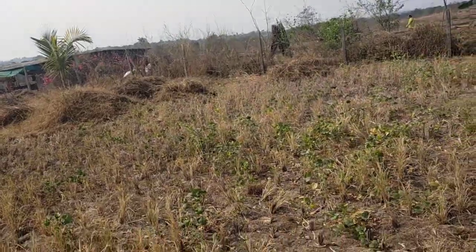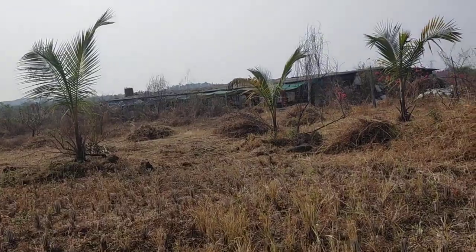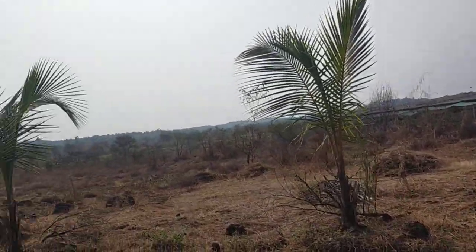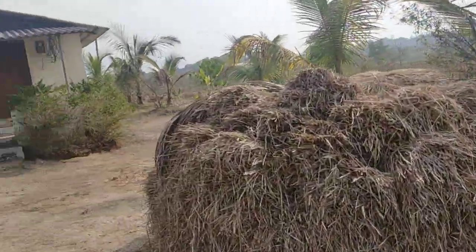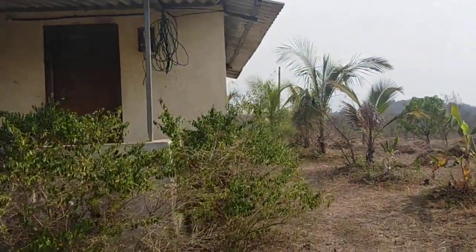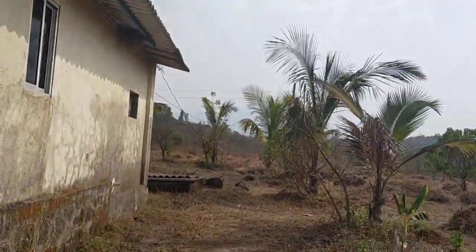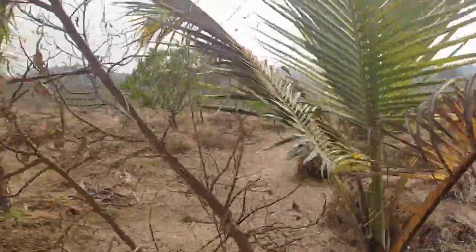It's totally table land with a small house inside. There are mango trees and coconut trees on the property.